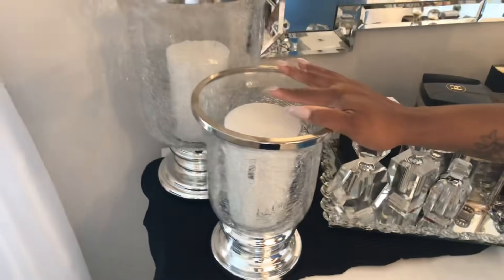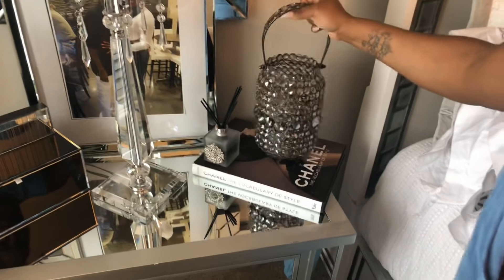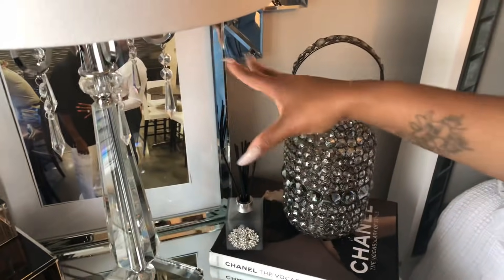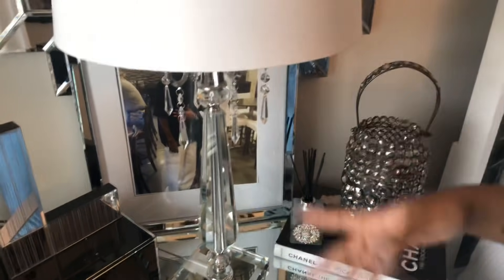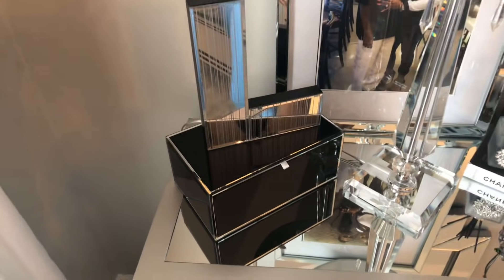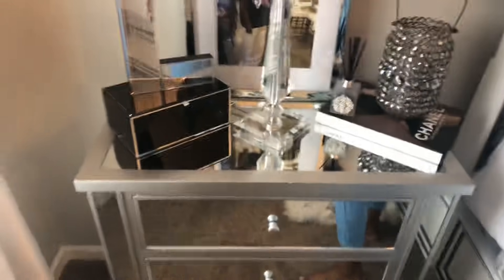These items were also purchased at HomeGoods and they repeat them as well. The mirror on the wall was also purchased at HomeGoods — I haven't seen this one repeated, but they do similar styles all the time. Over here, this was also purchased at HomeGoods. I have one on the other side as well. There's another Chanel book, a little perfume fragrance diffuser, another photo of my husband and me in a HomeGoods frame, a lamp from HomeGoods, a mirror from HomeGoods, and a little mirror piece I purchased from Burlington recently. The end tables and nightstands are also from HomeGoods, along with the bling clear curtain rods.